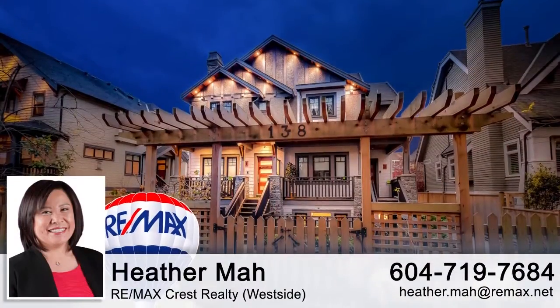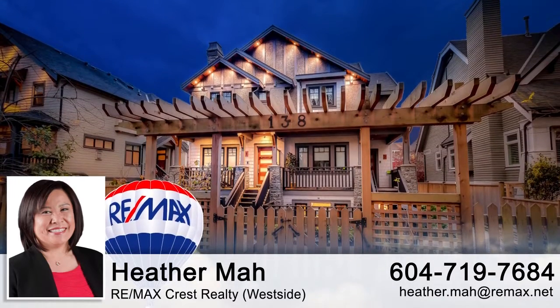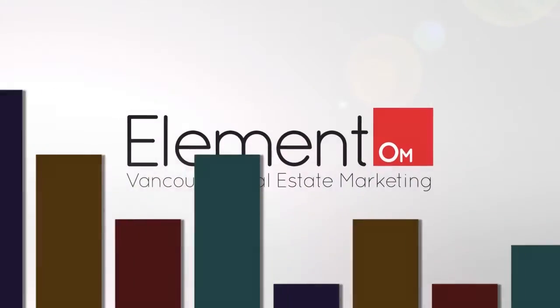To find out more about this home or to schedule a private viewing, please contact Heather. If you enjoyed the video, let us know by liking it, subscribing to the channel, or sharing it with friends.